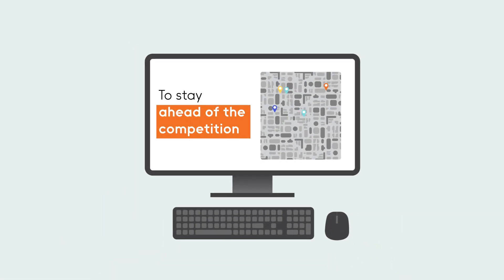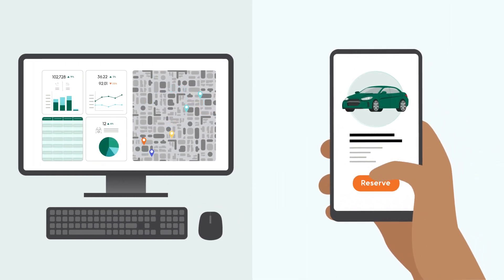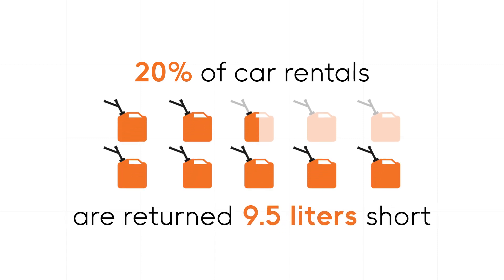To stay ahead of the competition, you need real-time insight into the status of your fleet and operations, and you need to offer your customers the seamless, modern experience they expect. Did you know that 20% of car rentals are returned 2.5 gallons short of fuel? That's a lot of customers not being billed due to inaccurate fuel management capabilities and data insights.